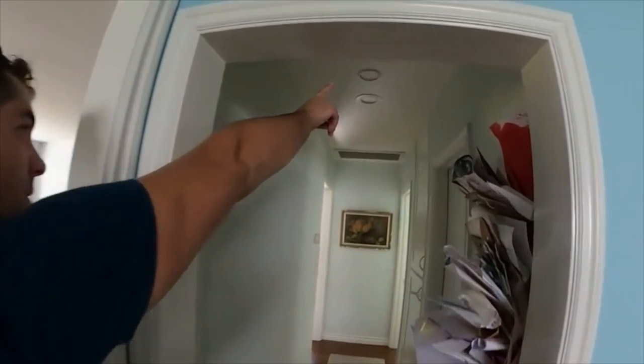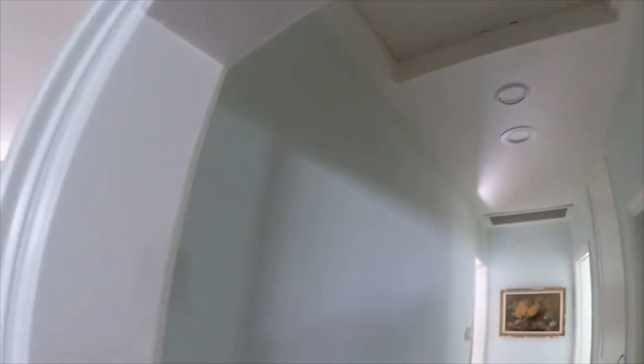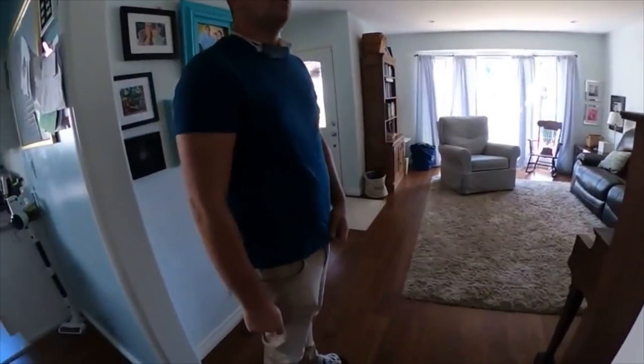This is the attic access right here. The crawl space — there's two places to get into the crawl space. There's one that's inside that bedroom, but then there's one that's outside the house on this side. We're definitely going to use the one outside.